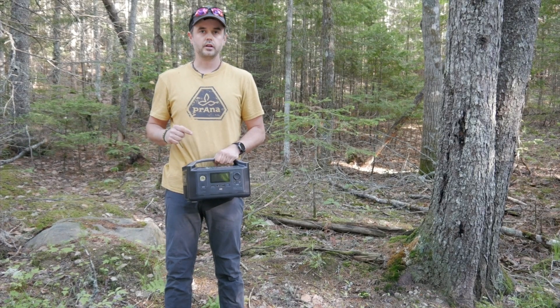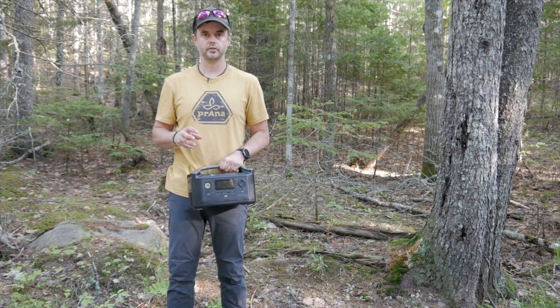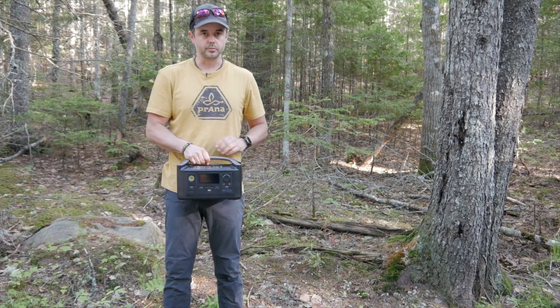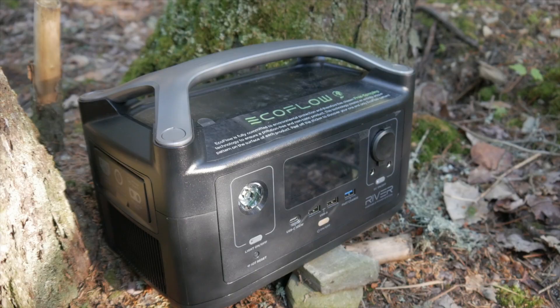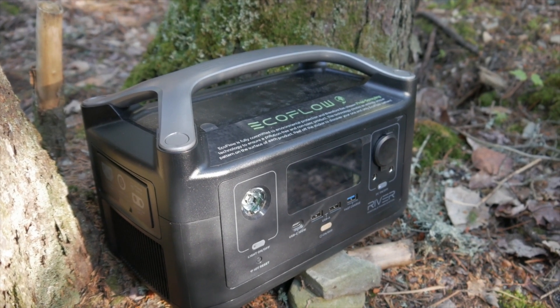This is a second product that I've been using at the cabin. This is from a company called EcoFlow — another company out of China that's been around for a number of years and produces eco-friendly solar solutions for off-grid living and van life. This video is going to be a review of the EcoFlow River product.